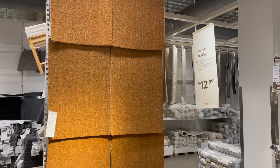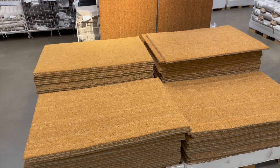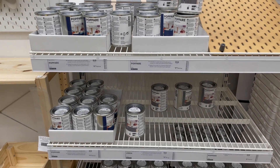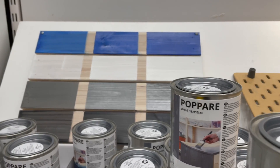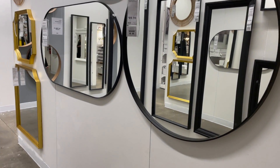I almost picked up one of these blank doormats because I've really been wanting to DIY a doormat, but I did look at the label and it said for indoor use only — so that's the only thing that stopped me from getting one, but they were a really great price. I also thought it was really cool to see that IKEA was carrying paint now, because I know that some of their pieces are just made to be painted.